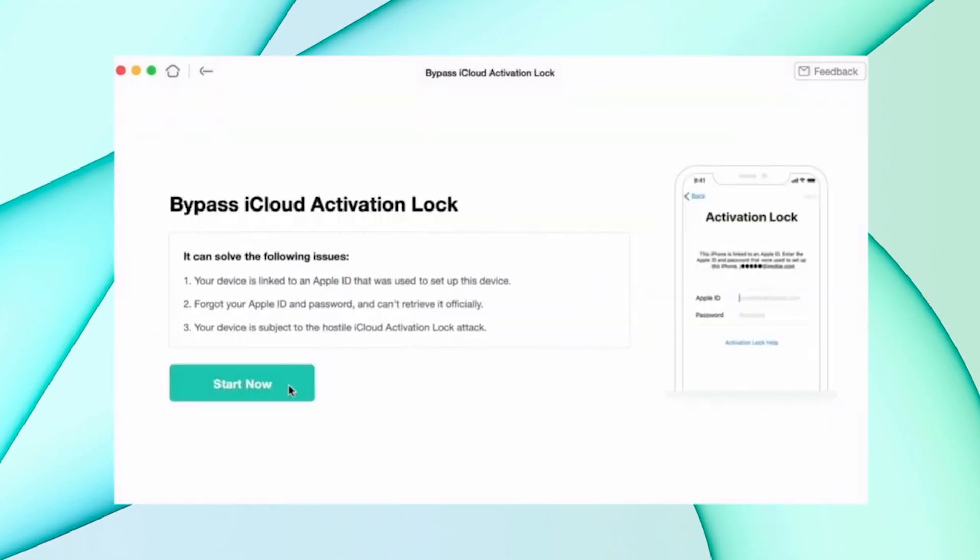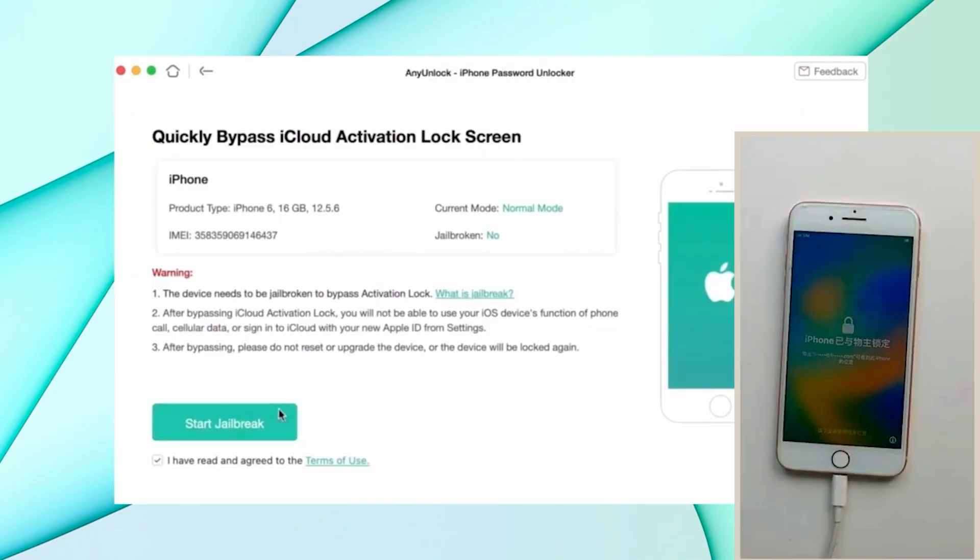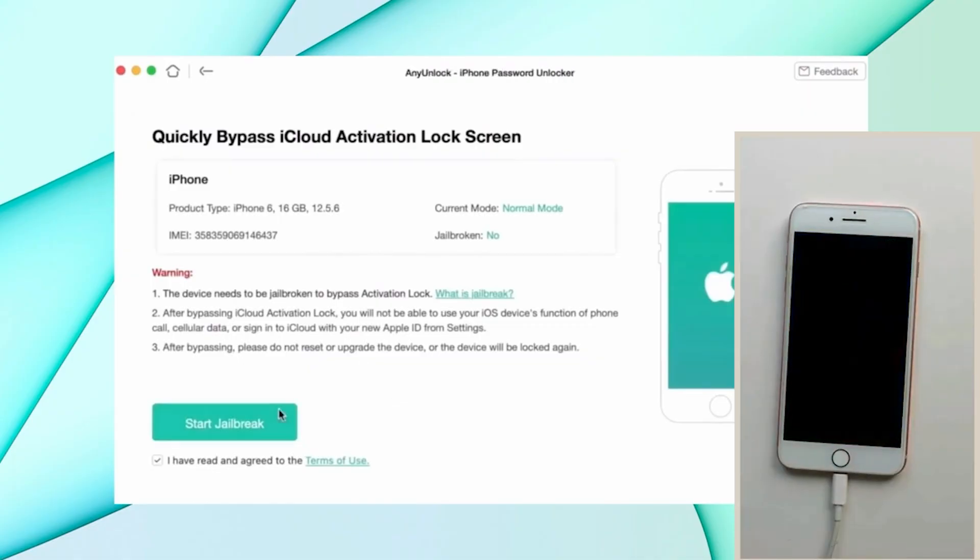The phone I'll be unlocking today is my iPhone 6 — it's an old phone signed with an old Apple ID. It's iCloud locked because I forgot the password and lost access to that email long ago. So in order to get access to my iPhone 6, I have to use this software. First, click 'Start Now,' make sure your phone is connected to your PC and iTunes is installed. It will show all your phone details — product name, IMEI, current mode, and so on.